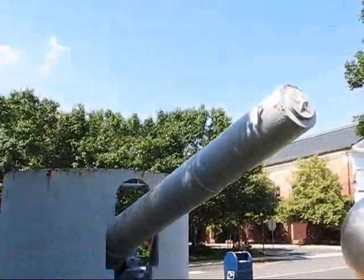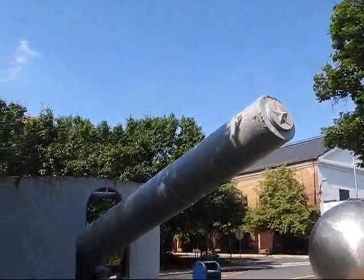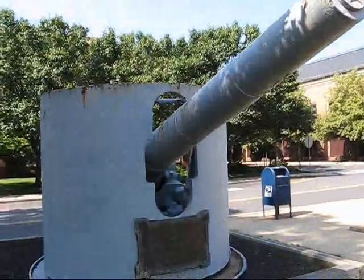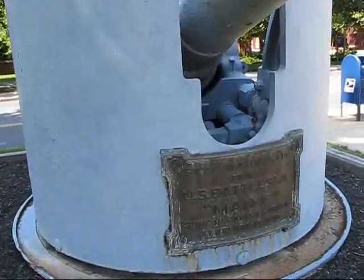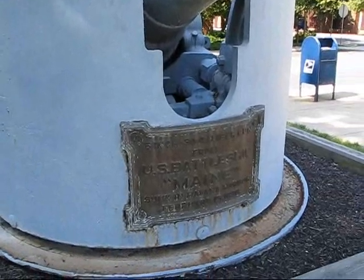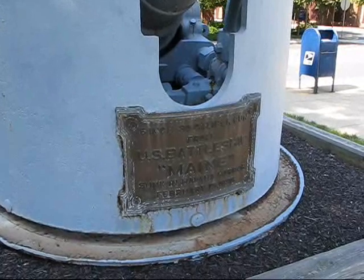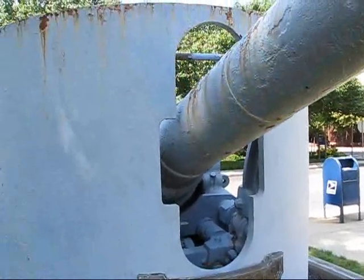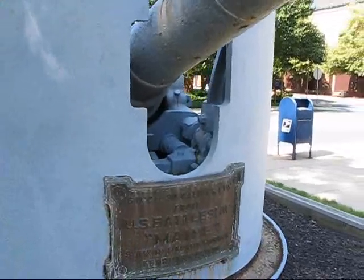It was underwater for a while, so you can see it's got a good bit of corrosion — might have been underwater for 10 years. There's a big bronze plaque. It's a 6-inch 30-caliber gun, not 5-inch, from battleship Maine, sunk in Havana Harbor in 1898. And this is a rare gravity return type carriage.